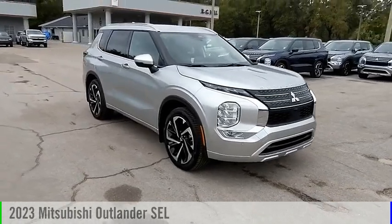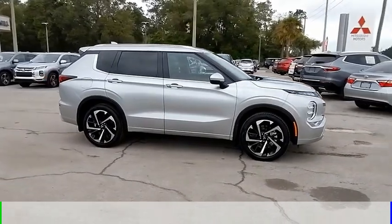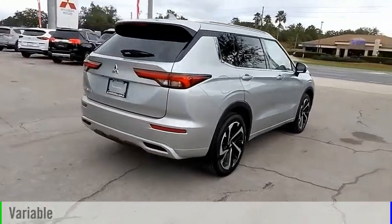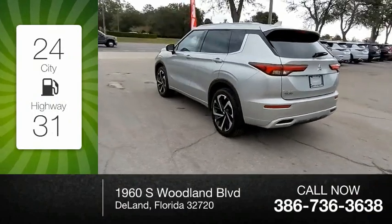You are going to love the 2023 Outlander. This vehicle is powered by a front-wheel-drive four-cylinder 2.5-liter engine and comes with a continuously variable transmission. Great fuel efficiency saves you money by requiring fewer trips to the gas station.